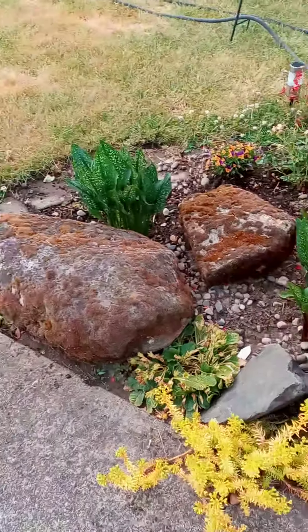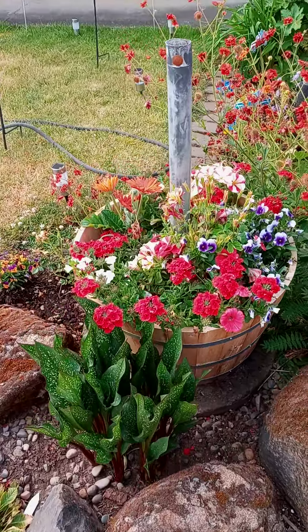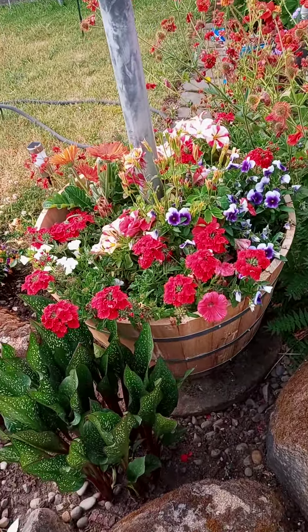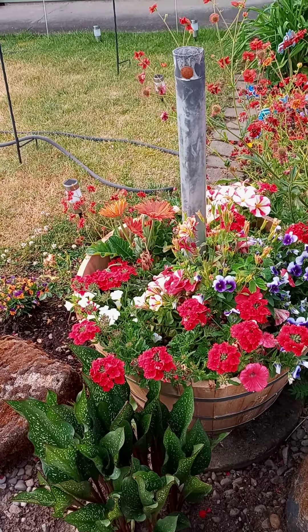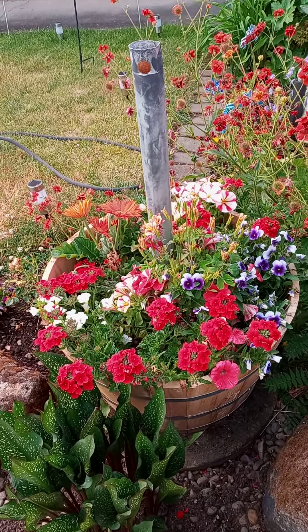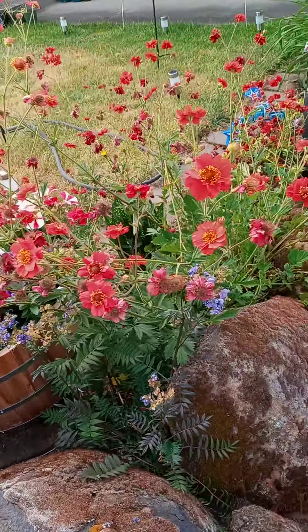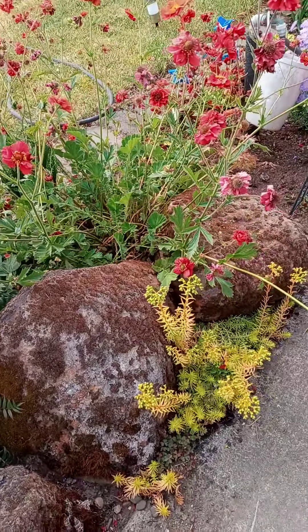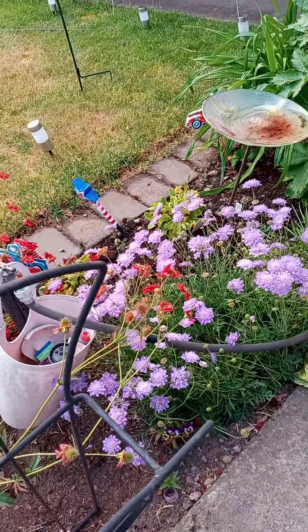Everything seems to be growing so nicely this year. This is just a whiskey barrel that we put a hole in to go around the flagpole, which needs to be put back up. But all the flowers and the ground cover are growing so nicely.